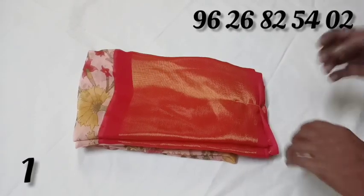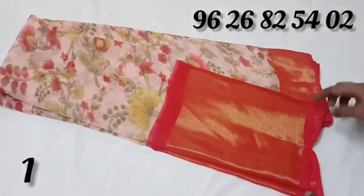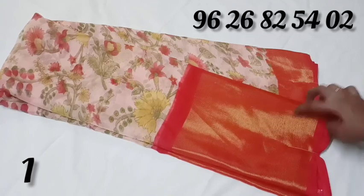Welcome to Jason Collection. In this video, I will show you a fancy chiffon. The color is pink, with gold and red color.